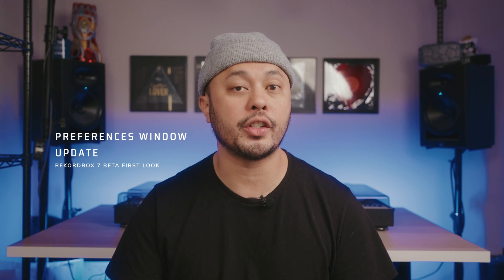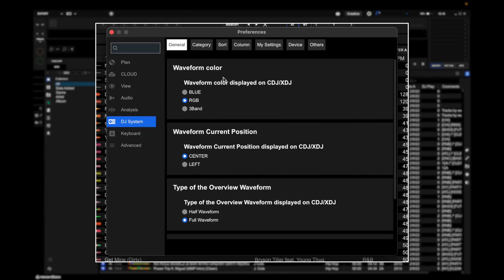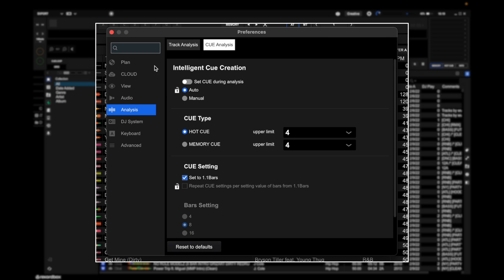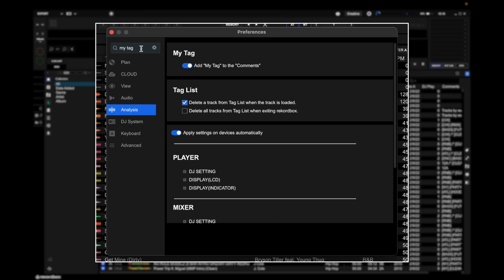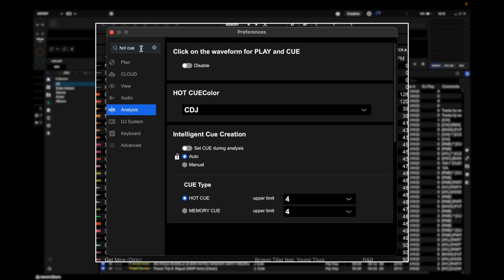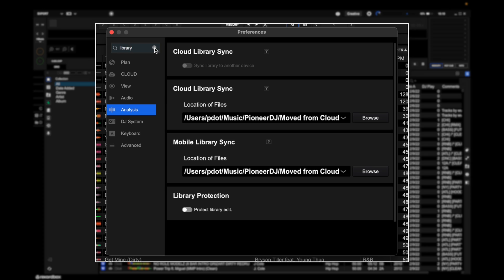Probably the biggest change in Rekordbox version 7 is the preferences window. In the past it was a little confusing and really dated, and this updated look makes it a lot easier to navigate through all the different features and options. Most importantly, it now includes a search function, so finding that one setting you're looking for is a lot faster instead of having to go through different tabs and sections. The search function also makes it a lot easier for beginners to personalize Rekordbox and make it the best experience for them.